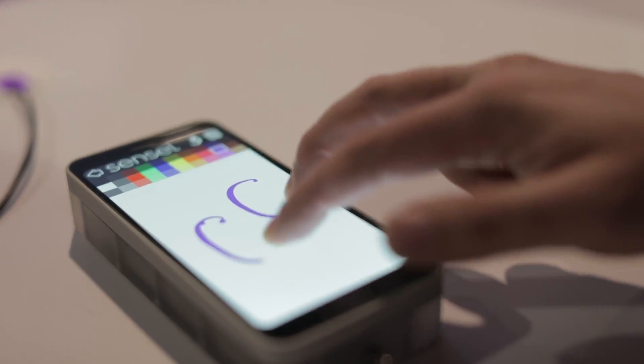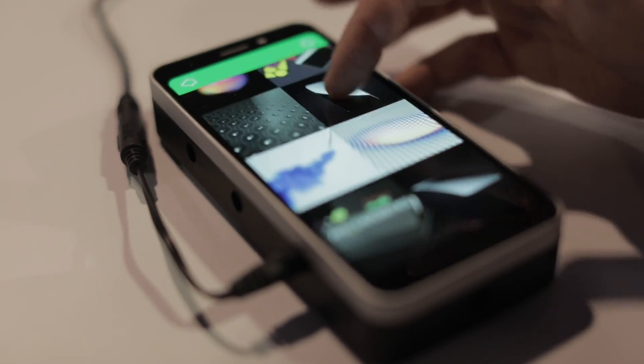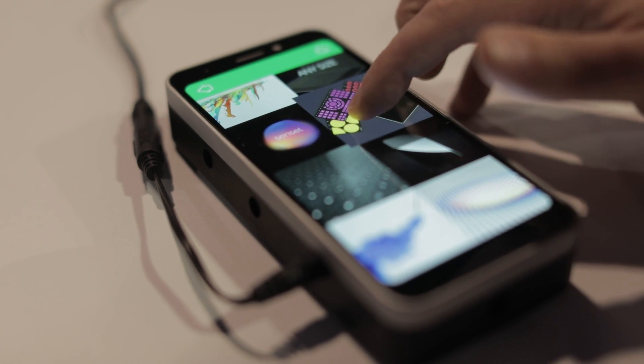We have a few different mobile demos showing some of the UI possibilities that are enabled by our technology, and also ways in which our sensor is much more robust than existing capacitive touch technology.